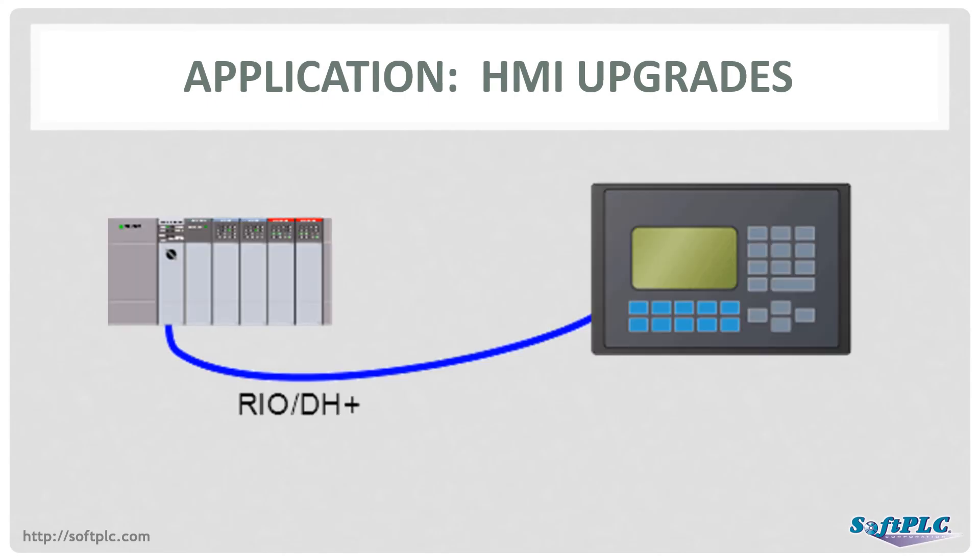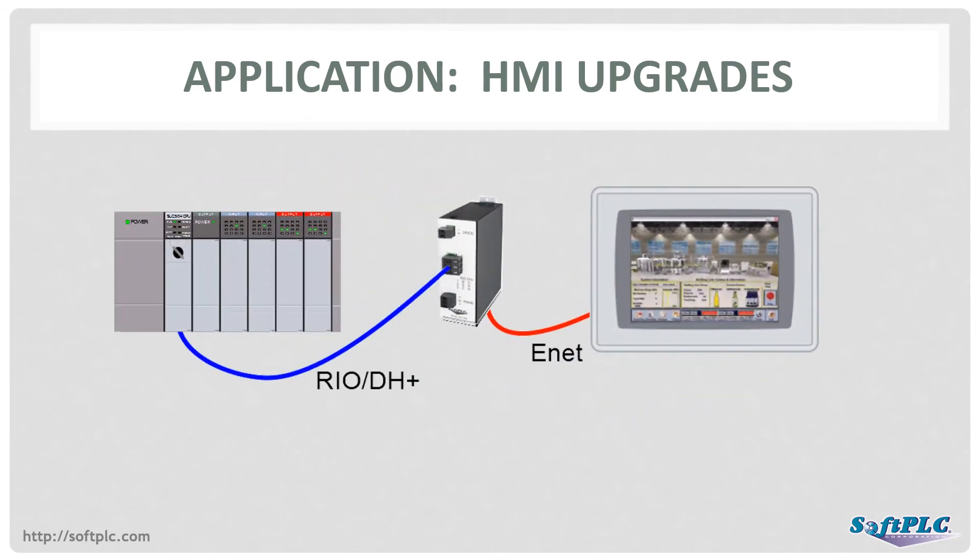Another common application is to replace an HMI that had an obsolete Blue Hose interface with a new Ethernet-connected system. The new HMI can be from virtually any vendor and can be a simple low-cost HMI, a PC-based system, or other interface. With the flexibility of SoftPLC gateways, the new interface can connect on a variety of communication networks, such as Ethernet IP, Modbus TCP, Modbus Serial, DF1, and others.